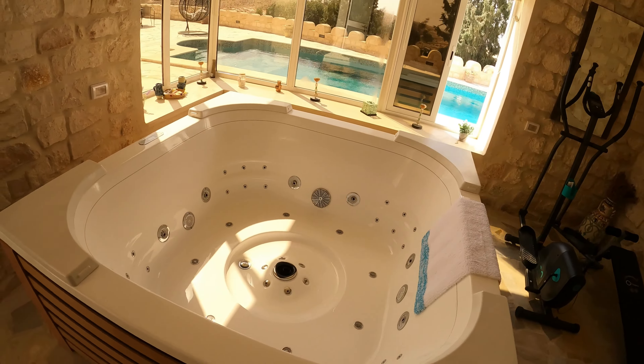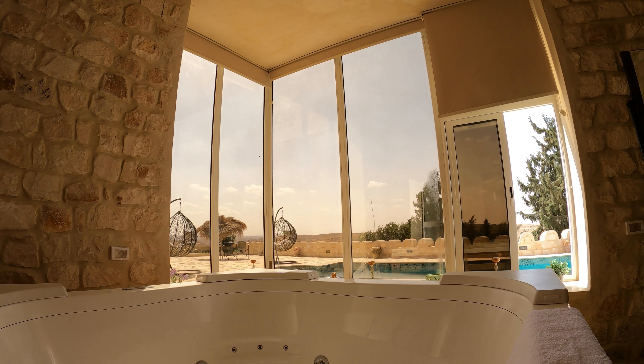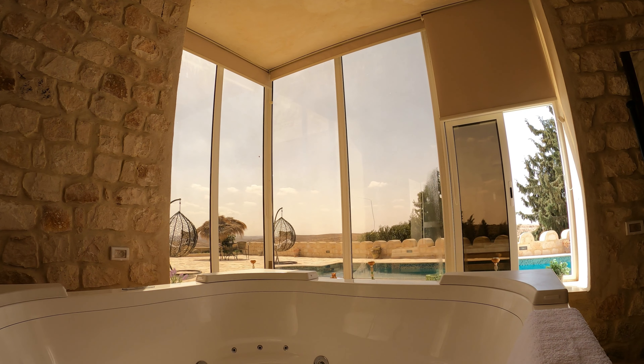That's pretty beautiful views you've got out there over the countryside. Let's wander around the other side. So in case you didn't want to hang out in the swimming pool and look at the view, you can instead jump in the jacuzzi and enjoy views out over the surrounding countryside.